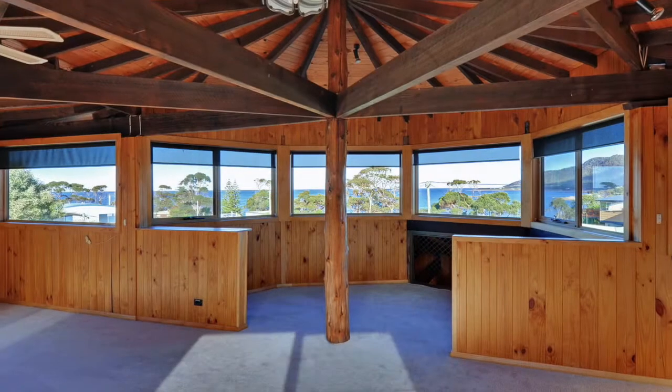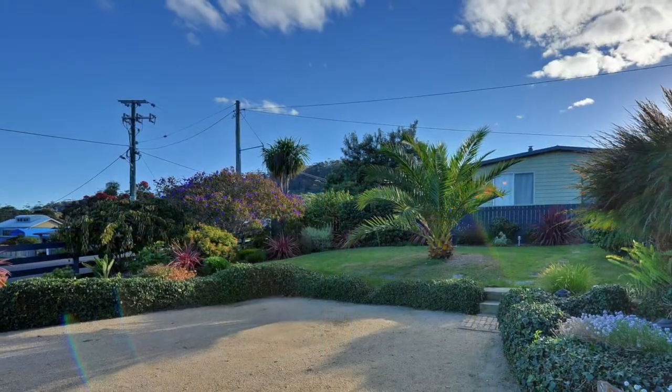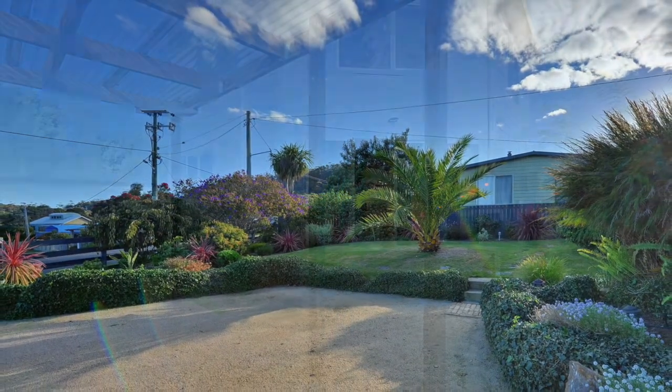Upstairs is the expansive lounge and living zone offering magnificent ocean views from any point. Home heating is by way of heat pumps both upstairs and downstairs.